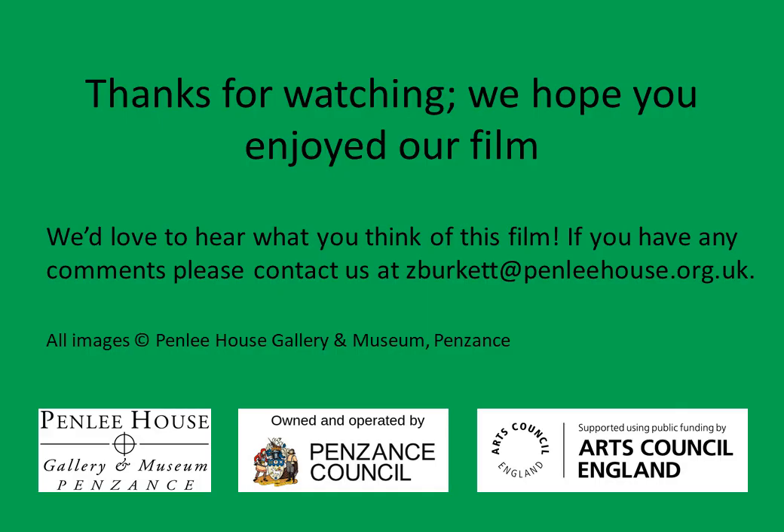So that's the end of our show today. Thank you so much for joining me. We'd love to hear what you think of this film, so please if you have any comments, contact us as you see on the screen. And look forward to more videos from Penleigh House Gallery and Museum. Bye.